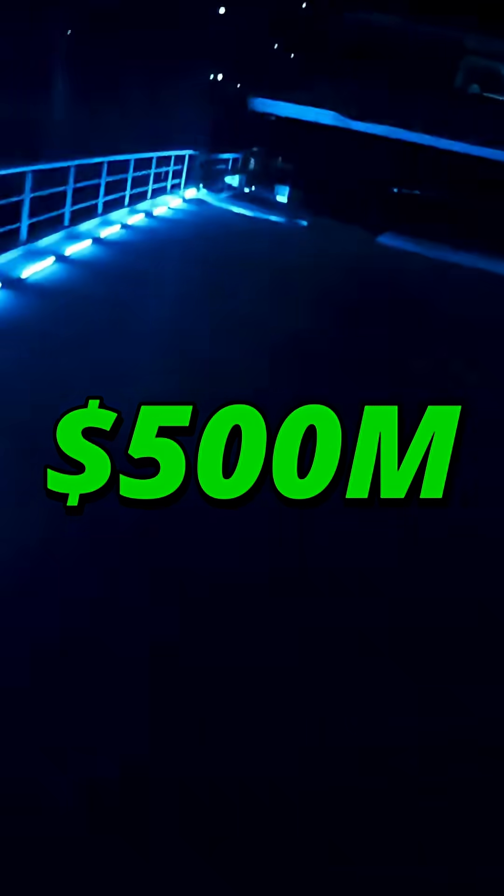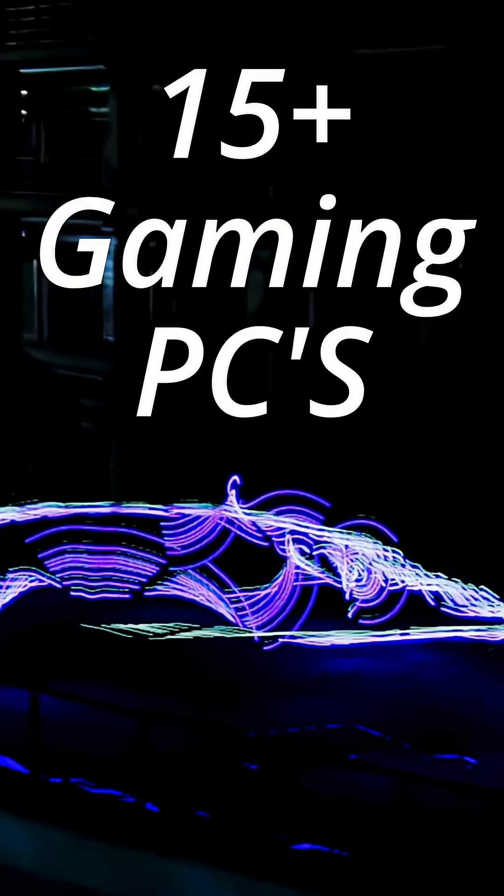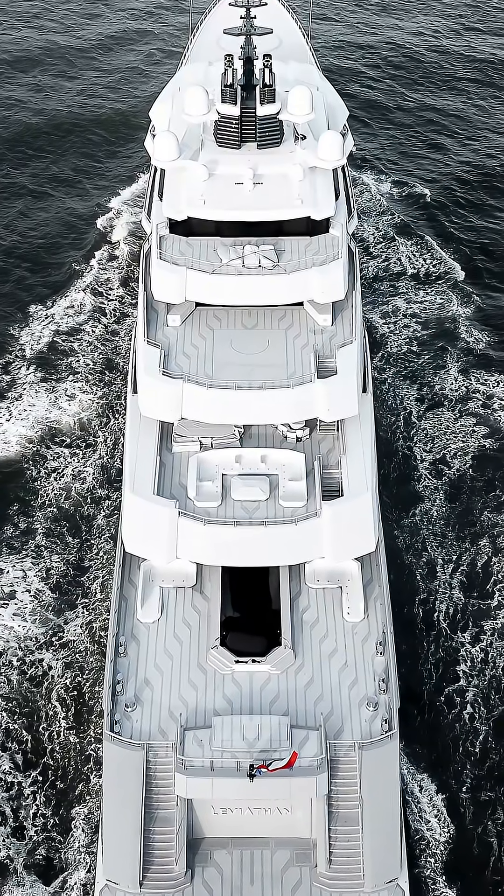Everyone is talking about Gabe Newell's new 500 million super yacht, the Leviathan. At 364 feet long, the Leviathan is a beast. It features a dedicated gaming deck with 15 high-end PC battle stations, a swimming pool, and a massive beach club.